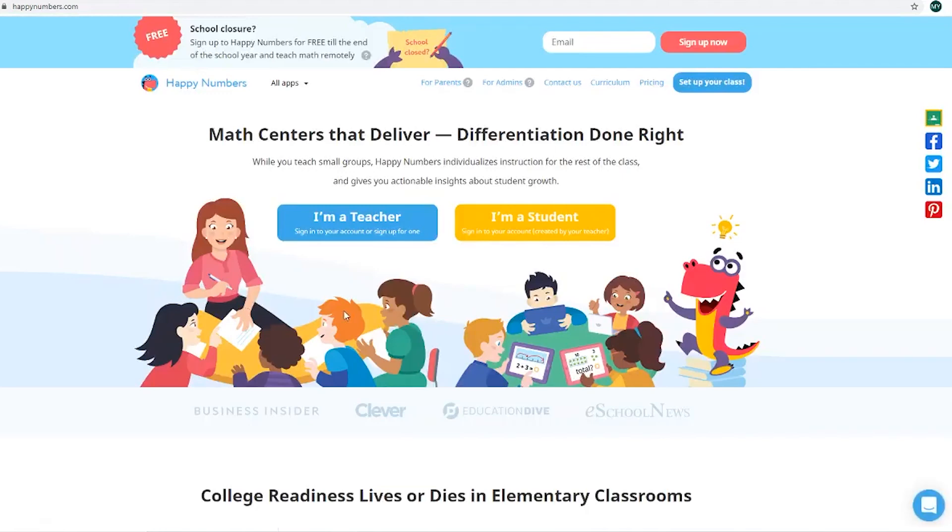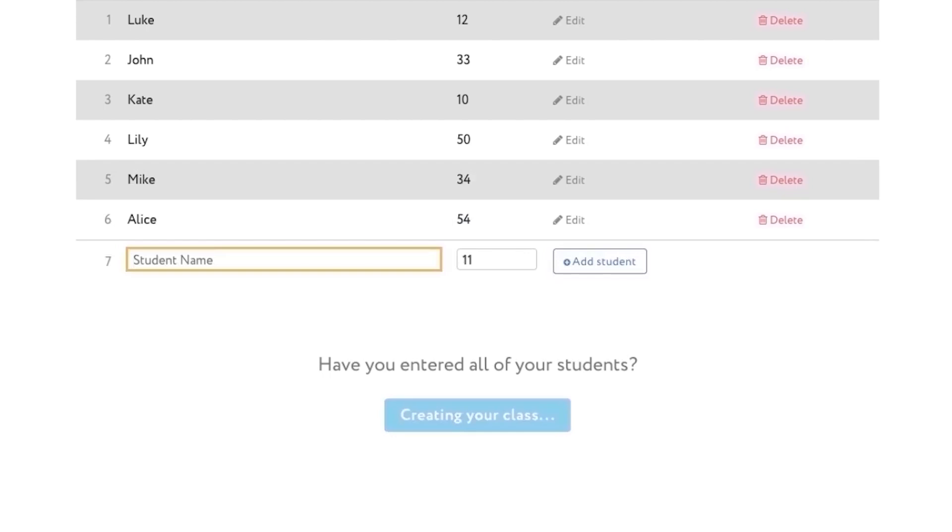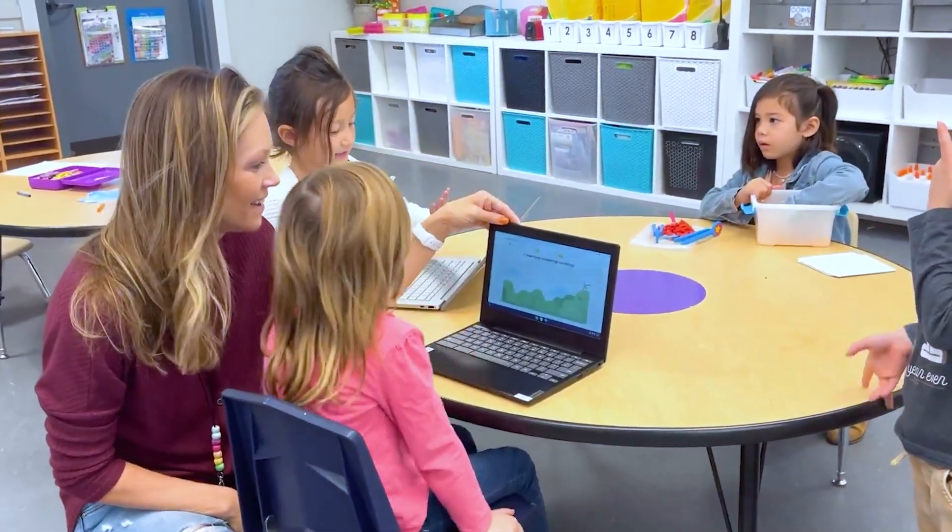After Happy Numbers reached out to me I took a deep dive into researching more about the company. I used the program with my own children at home to see how they liked it, see if it was engaging for them. As we dove into the platform I got super excited because we believe here that every student is on their own journey — I actually call my students heroes — and Happy Numbers has done such a great job customizing each student's journey and they gamify the learning on the platform.